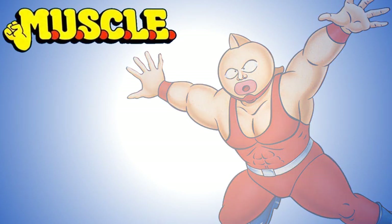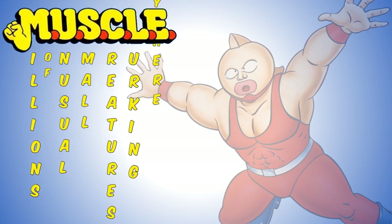So what does it stand for? Well, MUSCLE is an acronym — it's Millions of Unusual Small Creatures Lurking Everywhere.